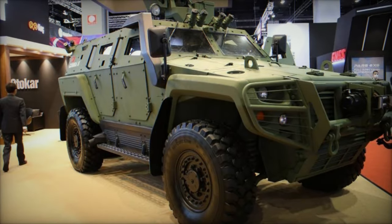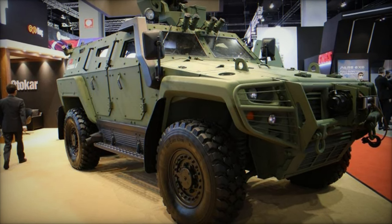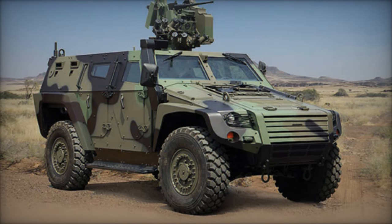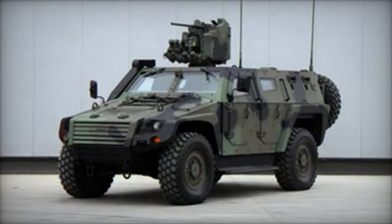Headquartered in Istanbul, Otokar is renowned for its commitment to innovation in defense technologies, with the Cobra 2 serving as a testament to the company's expertise in meeting the evolving demands of modern warfare. The vehicle has garnered significant traction globally, finding deployment in countries such as Azerbaijan, Bangladesh, Ecuador,